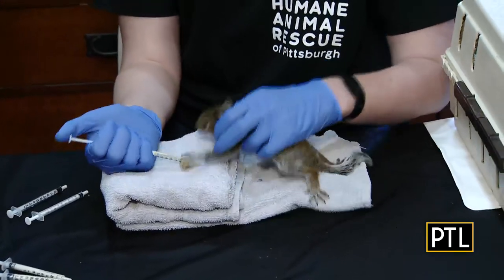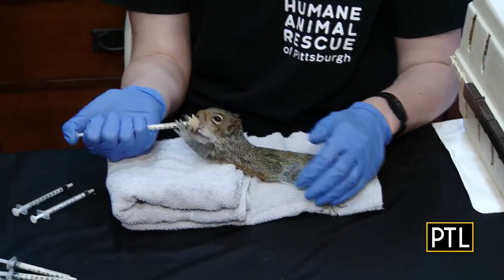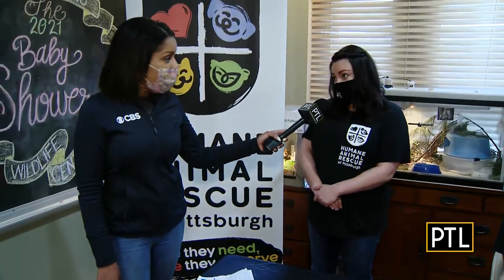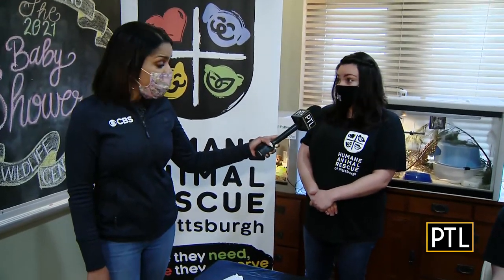So how did you get him? They came in as an orphan case. Their nest was destroyed, and unfortunately mom never came back, so we did have someone from the public come and bring them in.